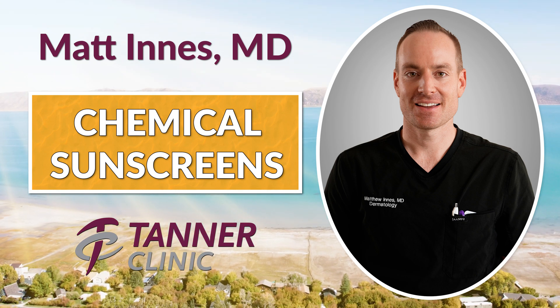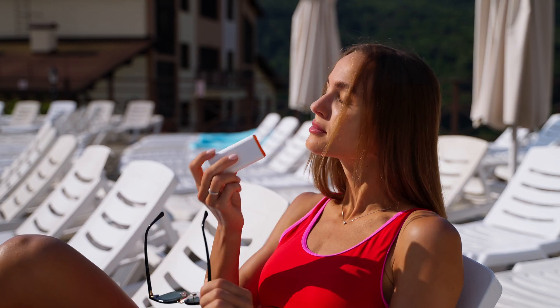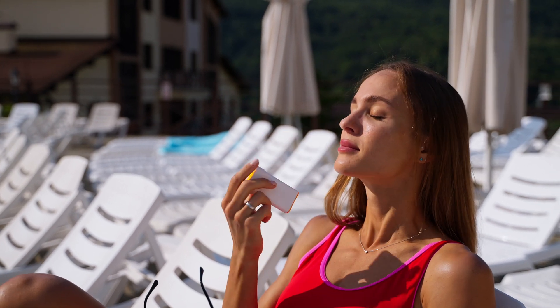Hey guys, Dr. Matt Ennis. I'm a board-certified dermatologist at Tanner Clinic in Layton, Utah. Some of my patients wonder if they should be using chemical blockers or physical blockers — they're two different types of sunscreen. You may not know the difference, and that's okay. If you've got a sunscreen you like, that's fine. But if you want to know which one you should be using, the gist of it is that they're both fine.